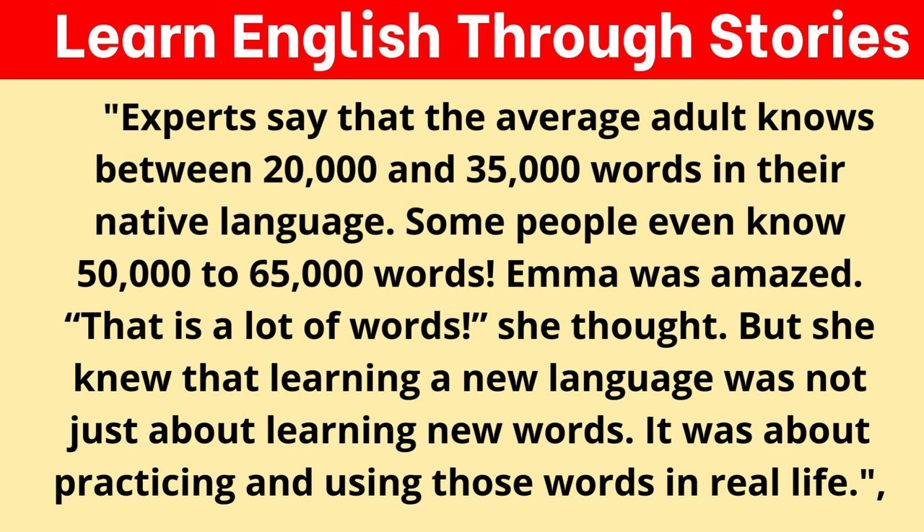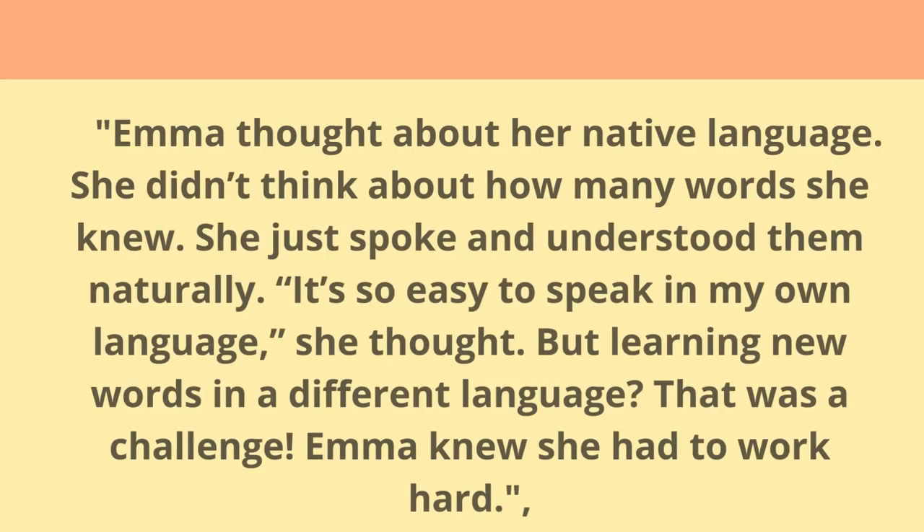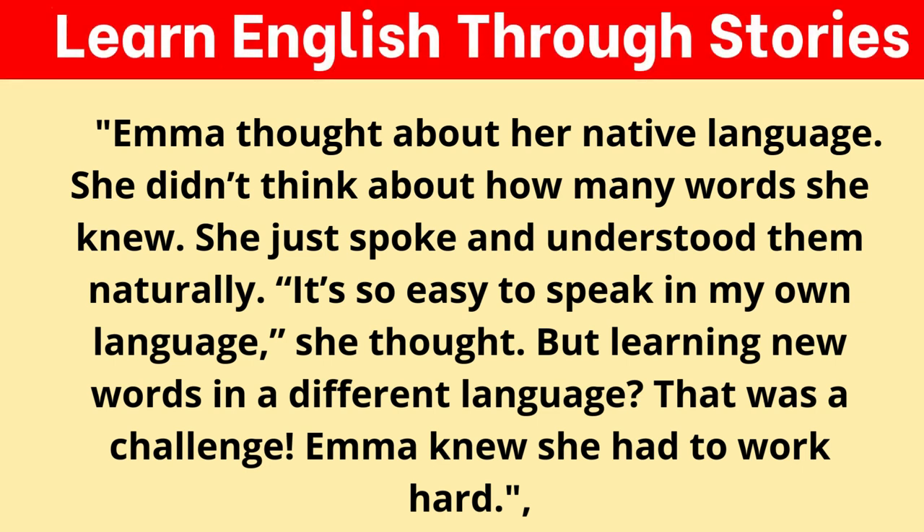But she knew that learning a new language was not just about learning new words. It was about practicing and using those words in real life. Emma thought about her native language — she didn't think about how many words she knew. She just spoke and understood them naturally. "It's so easy to speak in my own language," she thought. "But learning new words in a different language — that was a challenge." Emma knew she had to work hard.